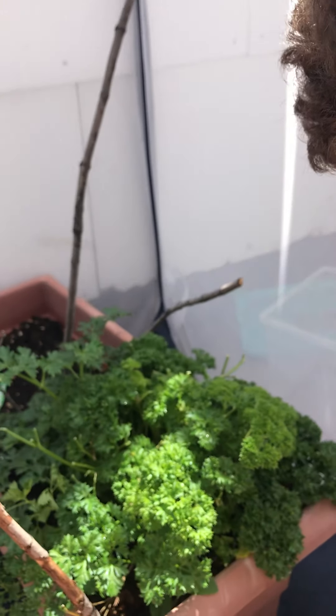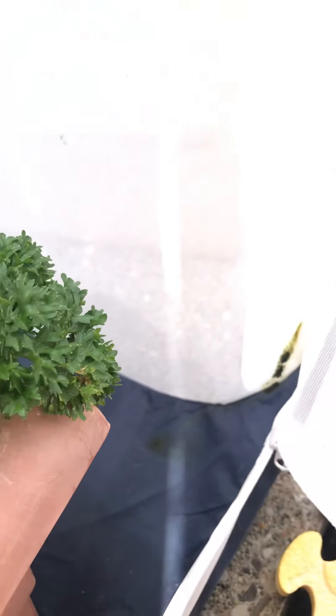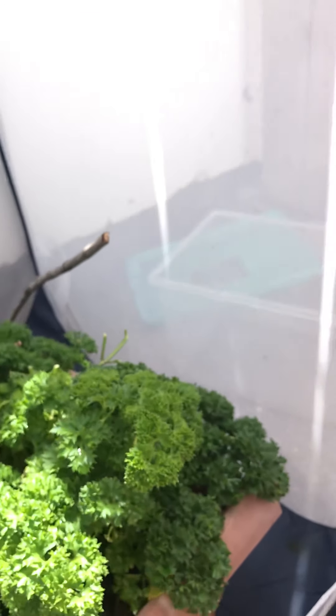The black swallowtails that we have, they always have like a messy poop. And this is the one from that one up there. So that's its messy poop? Yeah. When do they make a messy poop? They poop all the time, but not like that. They make a messy poop when they're ready for their chrysalis.